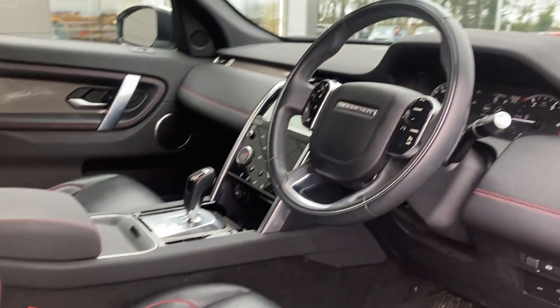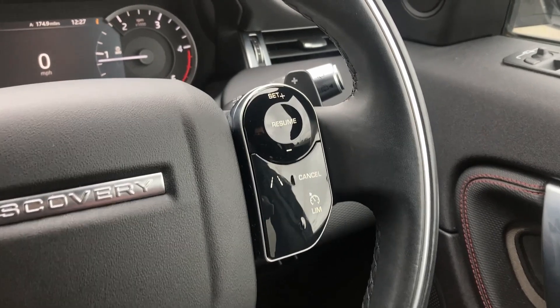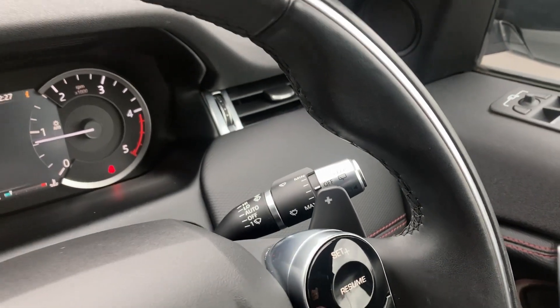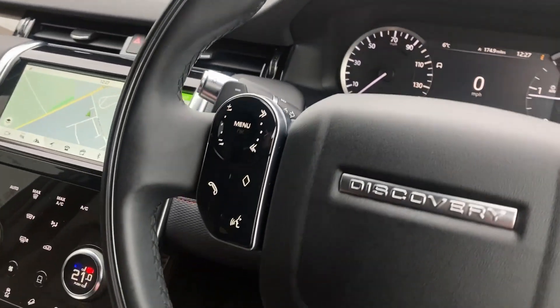Turning to the multi-function steering wheel, we can see the adaptive cruise controls, the black gear shift paddles, the gauge cluster with the digital driver display, and the hands-free and mobile controls.